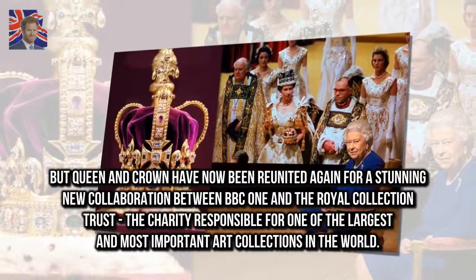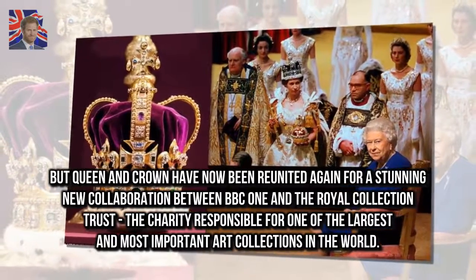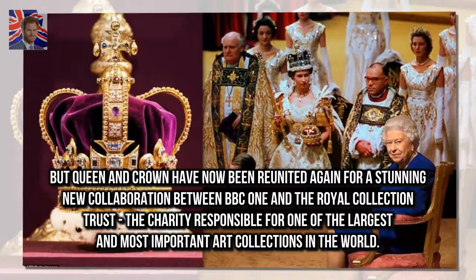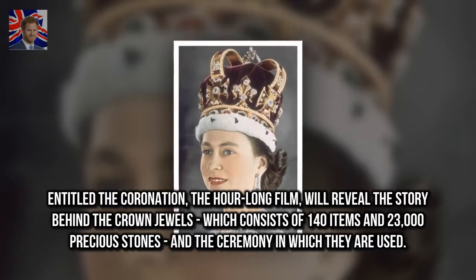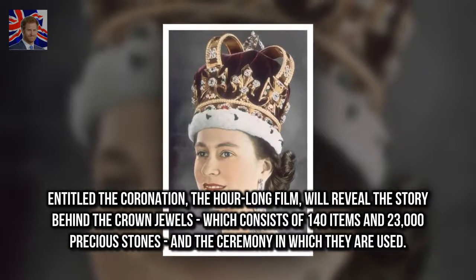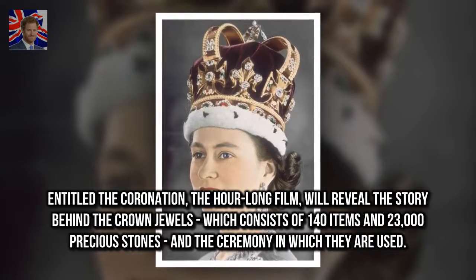Queen and crown have now been reunited again for a stunning new collaboration between BBC One and the Royal Collection Trust, the charity responsible for one of the largest and most important art collections in the world. Entitled The Coronation, the hour-long film will reveal the story behind the crown jewels, which consists of 140 items and 23,000 precious stones, and the ceremony in which they are used.